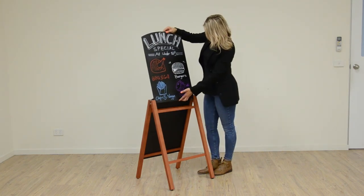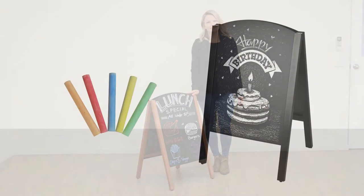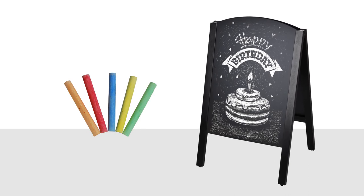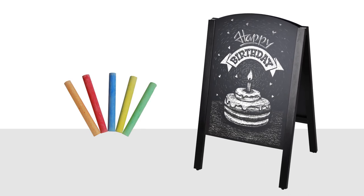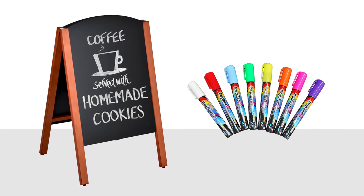Chalkboard A-Frames are great for announcing ongoing events, special promotions, new menus or important messages using traditional stick chalk or liquid chalk markers. Change your message in minutes by simply cleaning the surface with a damp cloth.